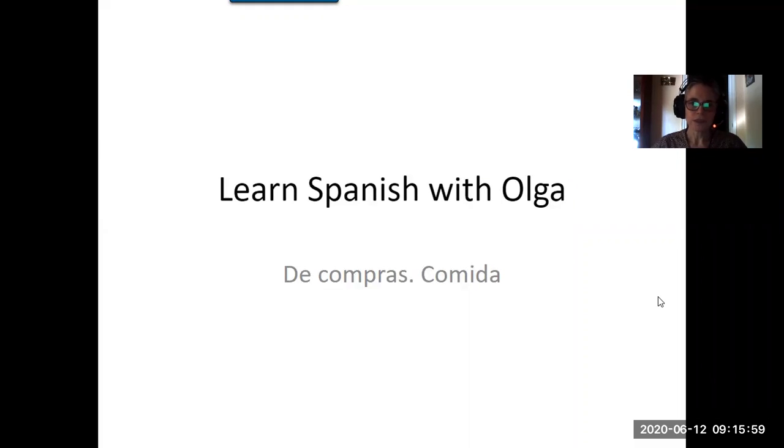Hello, I'm Olga from Learn Spanish with Olga. In the previous video we looked at how to greet people in Spanish and how to introduce ourselves. One of the viewers asked about going shopping to the greengrocers, and since there's a big variety of shopping, I thought we'd start with shopping for food, which is a pretty basic thing.